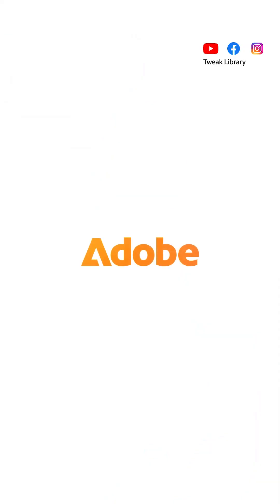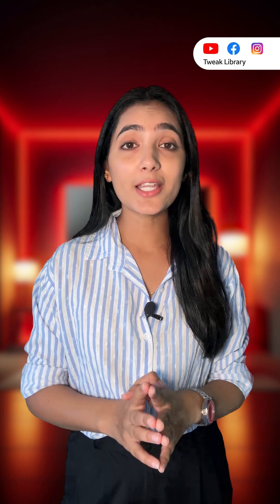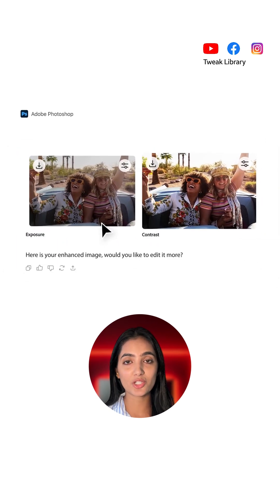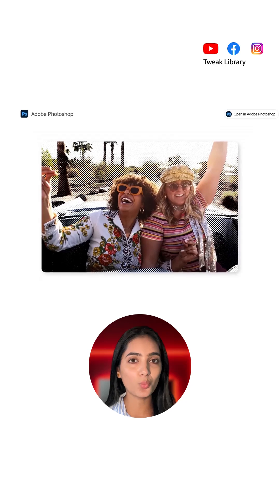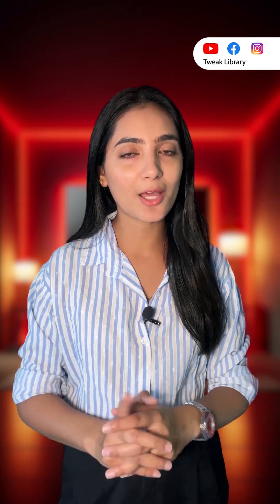Adobe has added key Photoshop features powered by Firefly AI inside ChatGPT. You can now generate new images, add or remove objects, change backgrounds, adjust colors and lighting, enhance photos, and even create concept art — all just by describing what you want. It's not the full Photoshop, but the most important generative tools are built in.